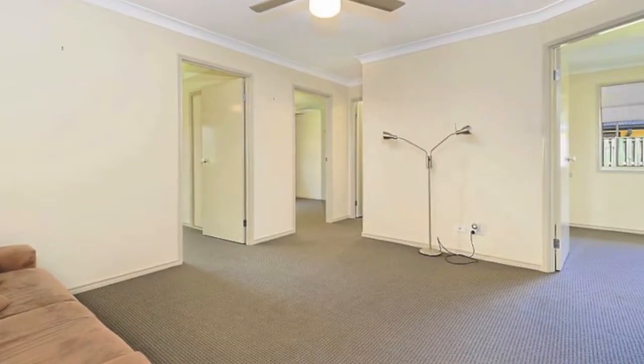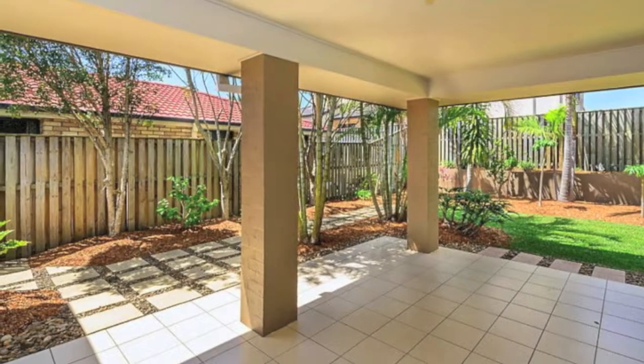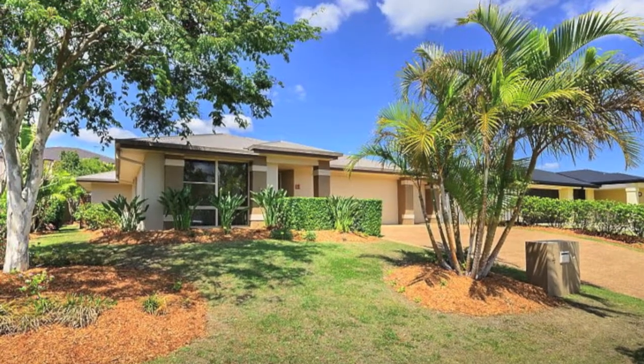Features modern blinds, security windows, plenty of storage, built-ins, ceiling fans, dishwasher, spacious laundry, two covered outdoor areas, manicured well-established gardens on a north facing 753 square metre block, garden shed, fruit trees and more.